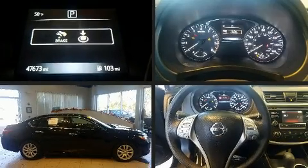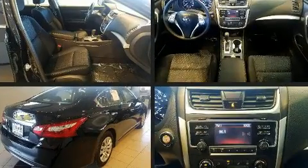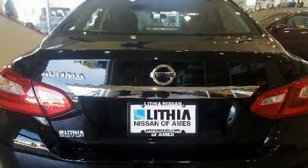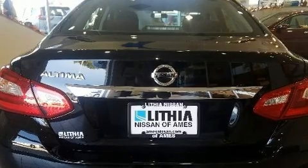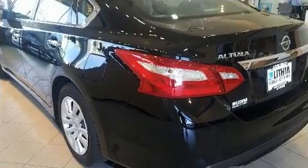Get excited about the 2016 Nissan Altima with fewer than 50,000 miles on the odometer. This four-door sedan prioritizes comfort, safety, and convenience. Smooth gear shifts are achieved thanks to the efficient four-cylinder engine, providing a spirited yet composed ride.